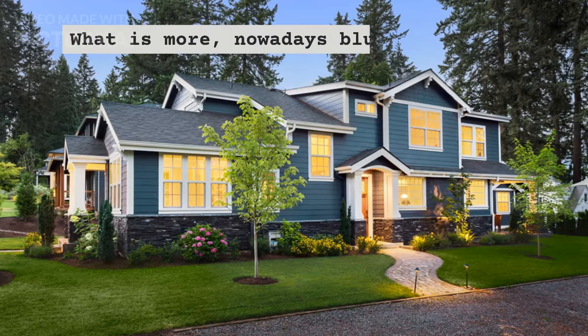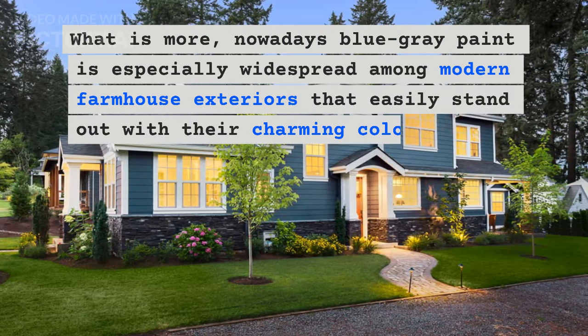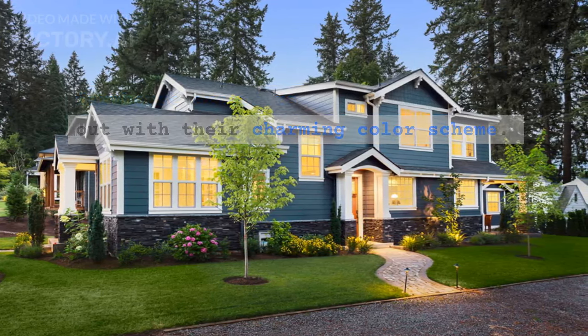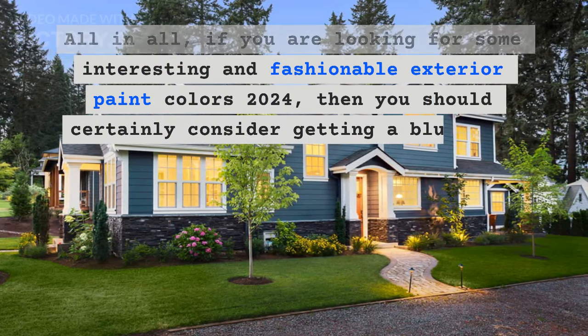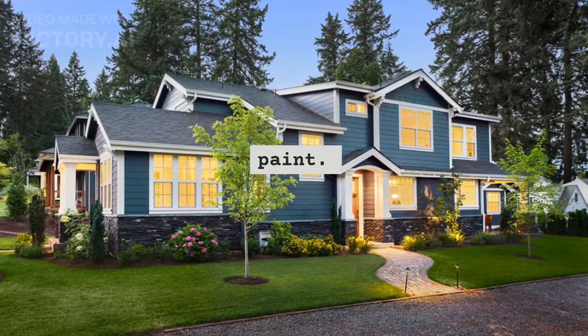What is more, nowadays blue gray paint is especially widespread among modern farmhouse exteriors that easily stand out with their charming color scheme. All in all, if you are looking for some interesting and fashionable exterior paint colors 2024, then you should certainly consider getting a blue gray paint.